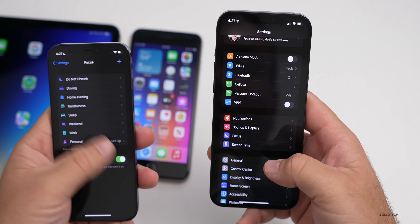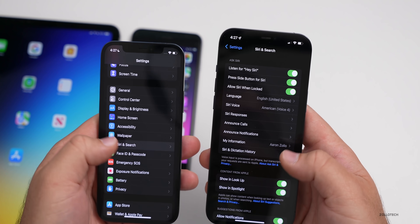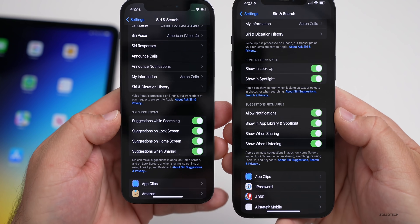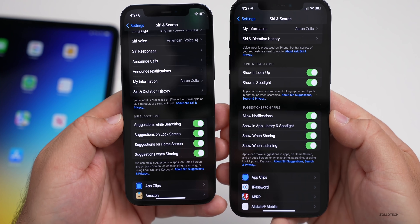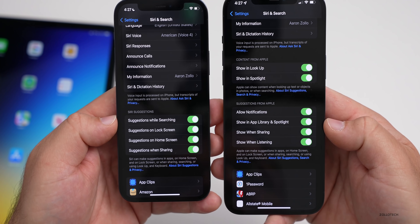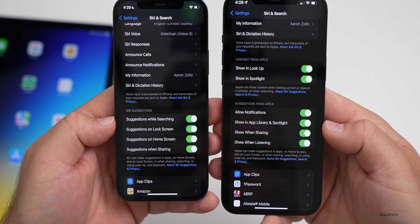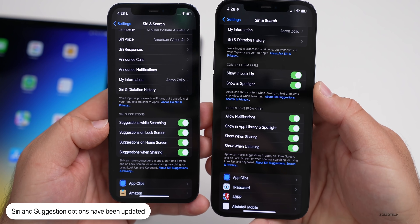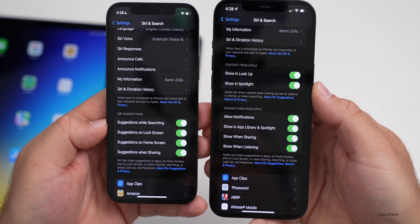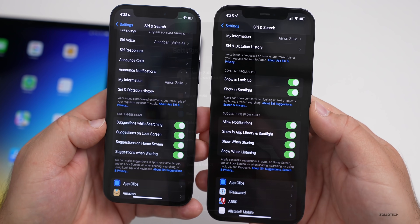Going back to Settings and down to Siri & Search, there are some changes there as well. It now says 'Suggestions from Apple' with updated wording. It says allow notifications, show in App Library and Spotlight, show when sharing, show when listening. They've also separated it into 'Content from Apple' with show in lookup and show in Spotlight options. They've broken it down to make it a little clearer as to what you're changing.